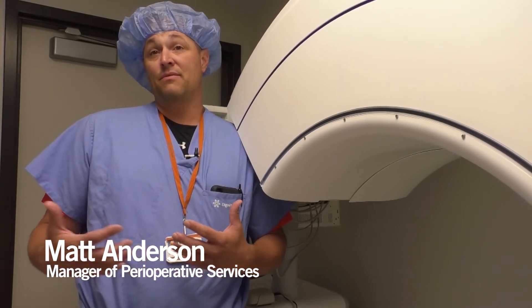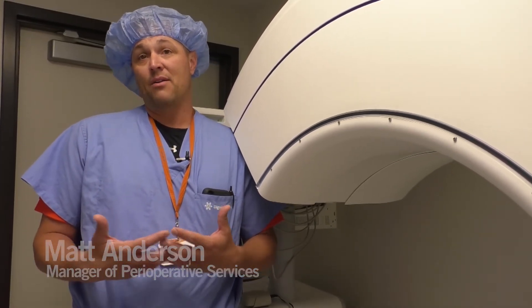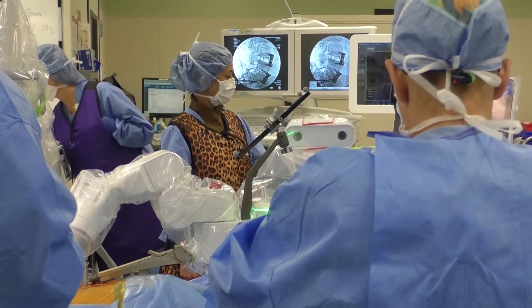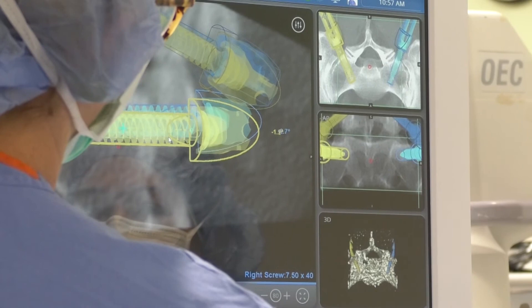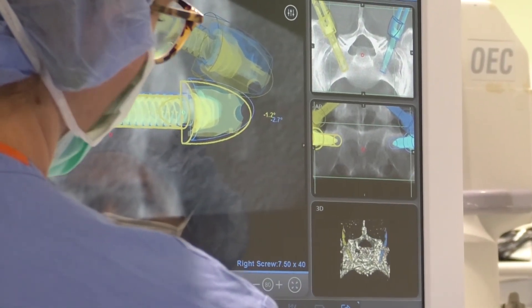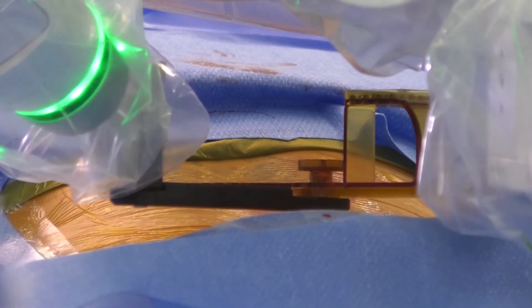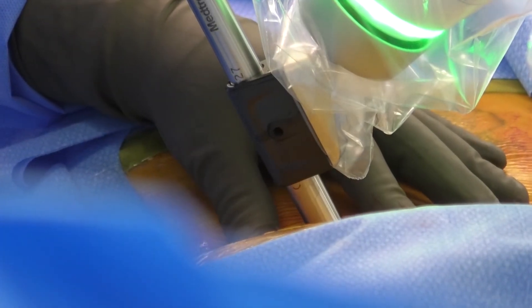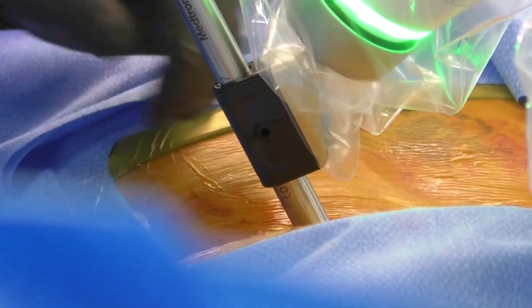It doesn't replace the physician — it just gives the physician the tools to create an even better outcome. It's not a system where I'm not scrubbed in, hands on the patient. I'm scrubbed in, we do the planning. What the robot does is provide an accuracy that we're just not able to achieve with our native eyes and hands, so that means safer for the patient, less radiation exposure, faster OR times, less blood loss, and ultimately a better outcome for patients in the long run.